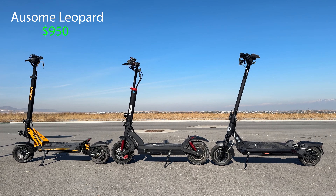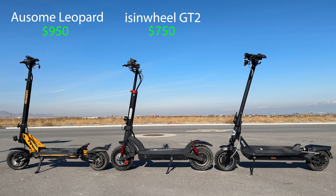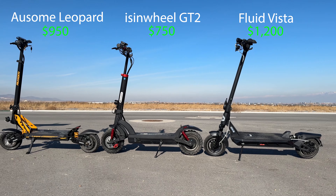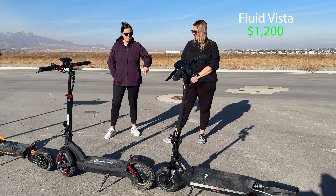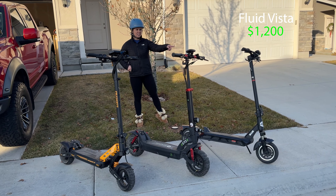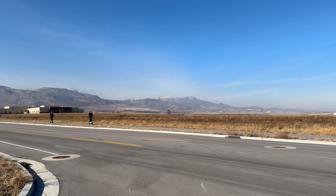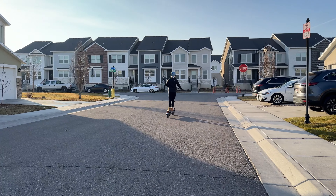The options were: the Awesome Leopard for $950, the Icing Wheel GT2 for $750, and the Fluid Vista for $1,200. Most people initially guessed the Fluid on the right. I'm gonna go with the Leopard. I'm gonna say this one looks alone — the Fluid Free Ride. I then had them ride each scooter for about five to ten minutes and then asked them that same question.